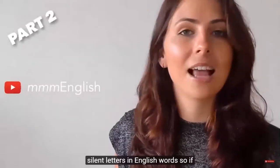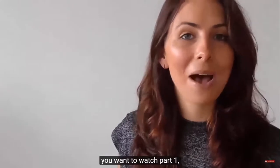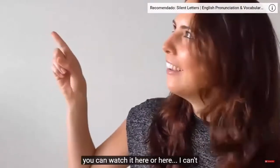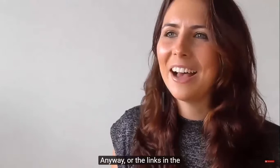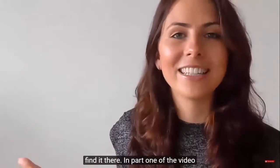A video series about silent letters in English words. If you want to watch part one, you can watch it here, or the links are in the description under this video so you can find it there.